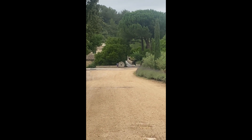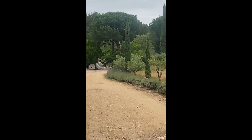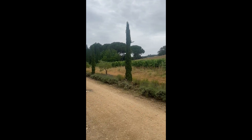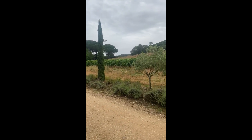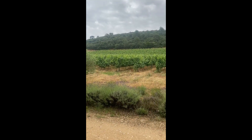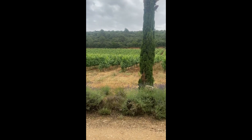Here I am in the Languedoc. This is Mas de Daumas Gassac and we're in the Gassac Valley. The Gassac stream is just behind me. We're looking here at the vineyards that make up their best Cabernet Sauvignon plantings.